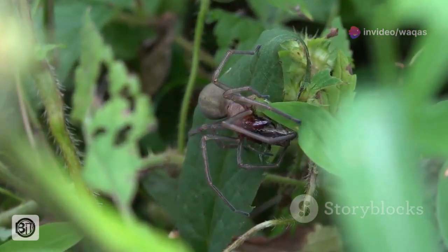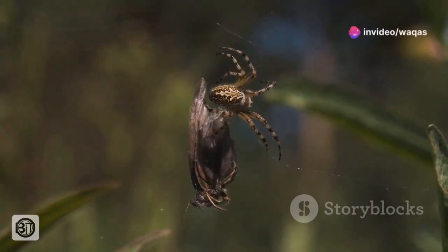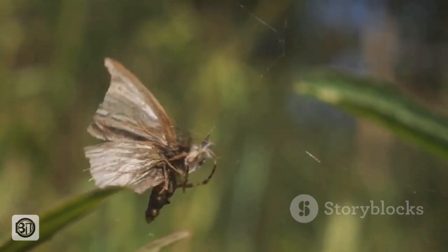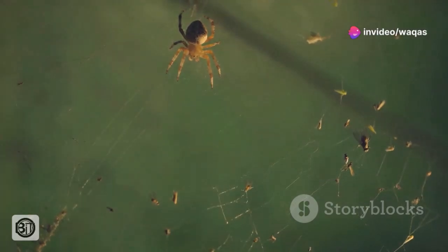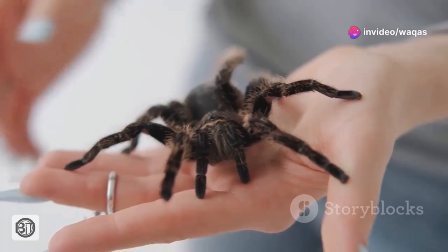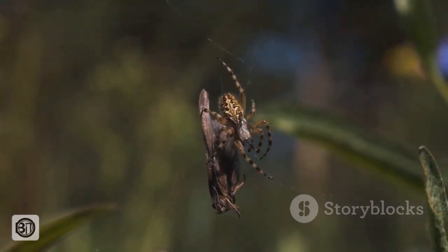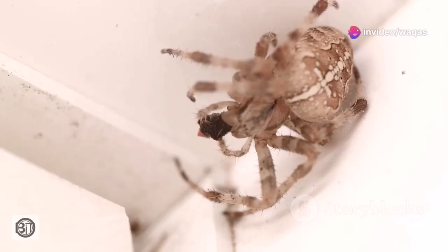The Goliath bird-eater, like many creatures shrouded in mystery, has been subject to its fair share of myths and misconceptions. One of the most pervasive is the notion that they regularly hunt and consume birds. While they are capable of preying on small birds, such occurrences are rare. Their diet consists primarily of invertebrates and the occasional small vertebrate, making them more of an insect and rodent control specialist than a feathered fiend. Another myth is that their venom is deadly to humans. While their bite is painful and can cause localised swelling and discomfort, it is not life-threatening to healthy individuals. Their venom is primarily designed to subdue their usual prey of insects and small animals. These misconceptions often stem from a lack of understanding of the spider's natural history and behaviour.